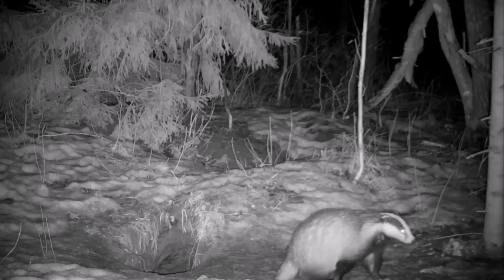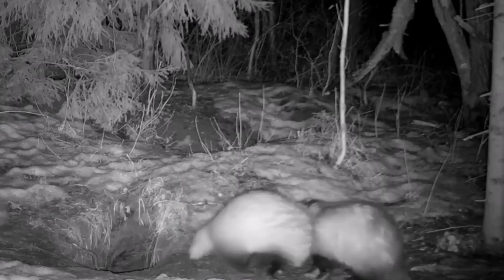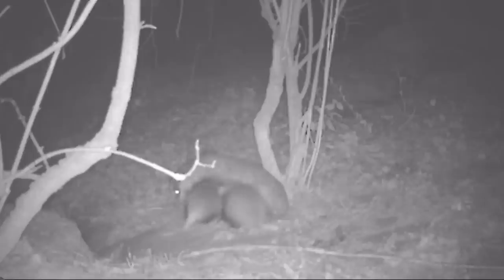Although badgers are active throughout the year, during the winter they'll often remain underground, sleeping for long periods of time, and relying on their built-up fat stores for energy. They're very social within their clan, and communicate with each other through a series of grunts, squeals and whistles.